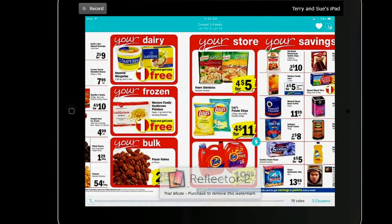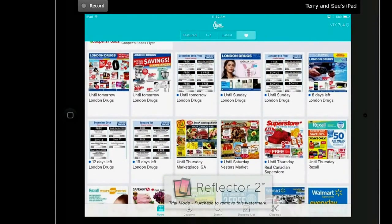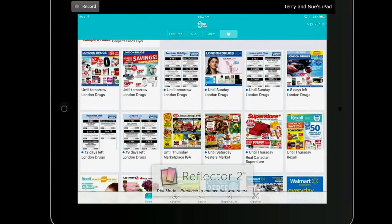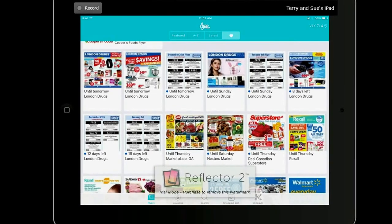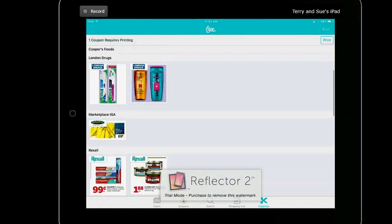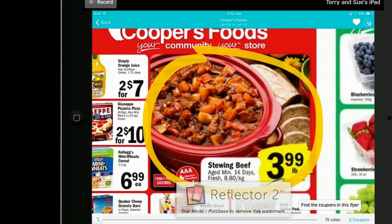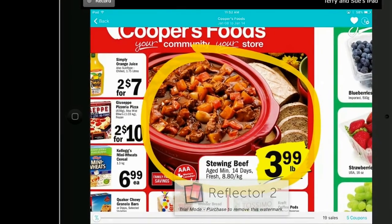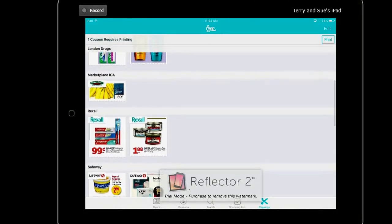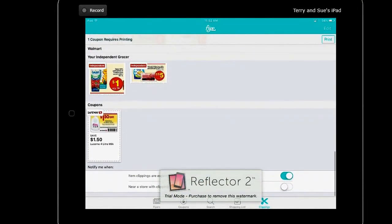If you click the back button and look down at the bottom of the screen — unfortunately there's a watermark here because I'm just trialing the Reflector — you can see in the corner: Clippings. If you click on Clippings, it shows a list of all the things that you clipped, and they all have a little picture icon. Remember Cooper's Foods? There it is. If I click on it, it will show it to me right in the flyer; I can zoom in closer. Click back and it takes me right back to the Clippings section. When I get to the store, I can really quickly see what things I was looking for.